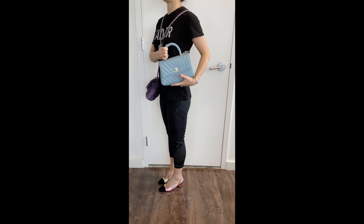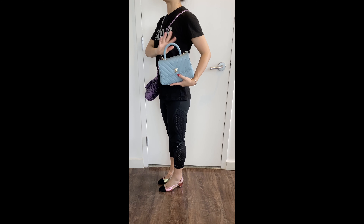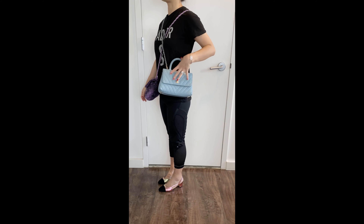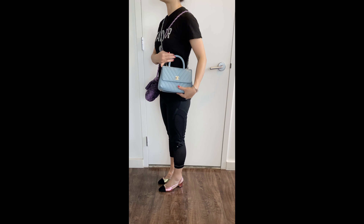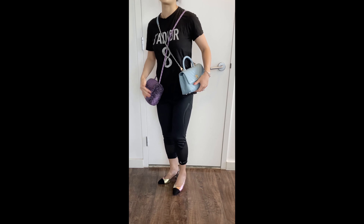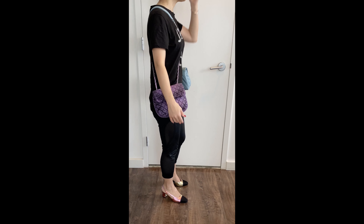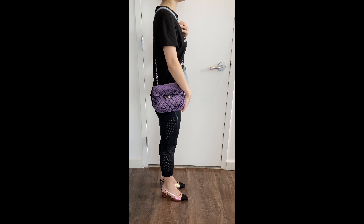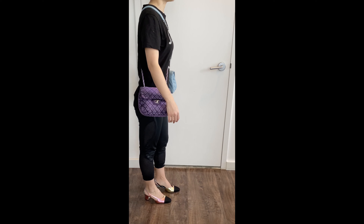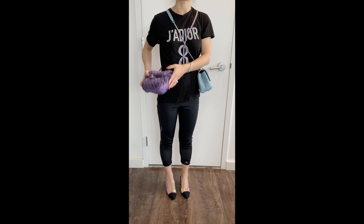If you're quite tall, I would recommend the single flap when you do crossbody, because the beauty of the cocoa handle is that it's structured — the handle stands still. It's very easy to hold and very pretty. However, if you're much taller, this will stick to your chest and might not feel comfortable crossbody. The single flap chain length is perfect for any height. For me it sits a little above my bottom and never bothers me. When I walk, it's not really moving or flying around.